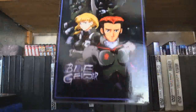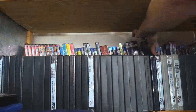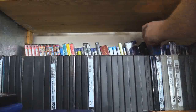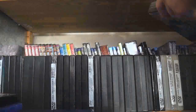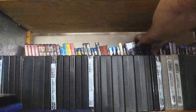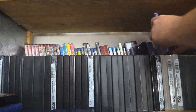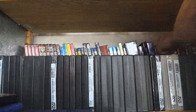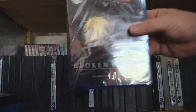Blue Gender, which was on Adult Swim and I never knew it was a mech show. Brain Powered, also known as Tomino phone time number three. Brave Witches — because I will count Mecha Musume. You don't like it? Don't watch it. Don't care. Broken Blade — mine is still wrapped in plastic, I haven't watched some of this stuff.